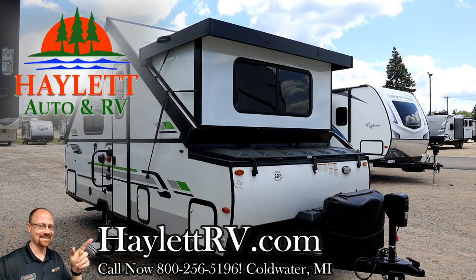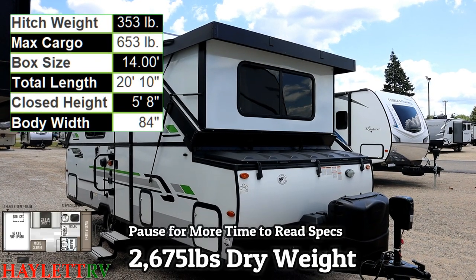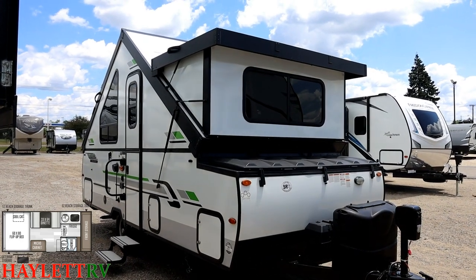2,675 pounds, only used three or four times — a Rockwood A214 coming in on trade here at Haylett RV of Coldwater, Michigan. This is the one that has a little folding bathroom for you.